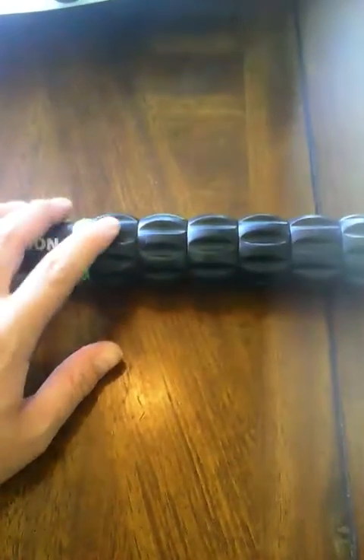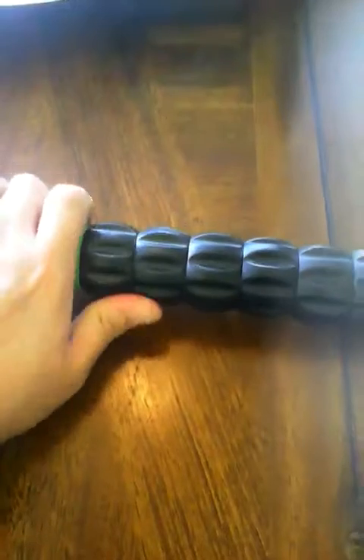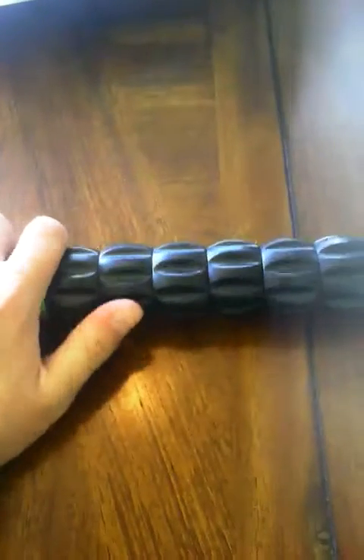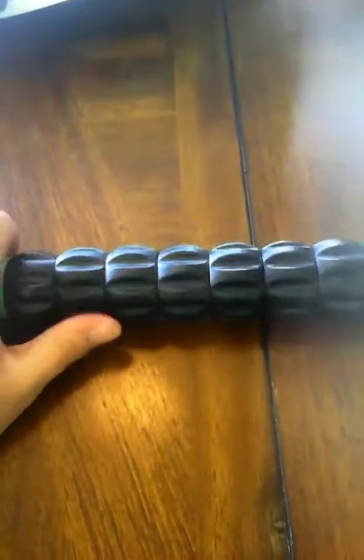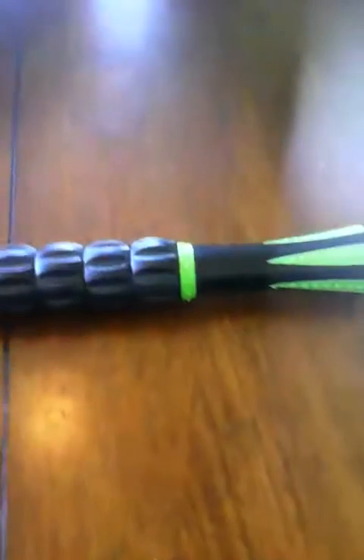Each one of these big beads on here will spin on the stick as you roll it over your muscles. It's not only for your back — you can massage your thigh, your calves, your arms. You can massage anywhere on your body with this.